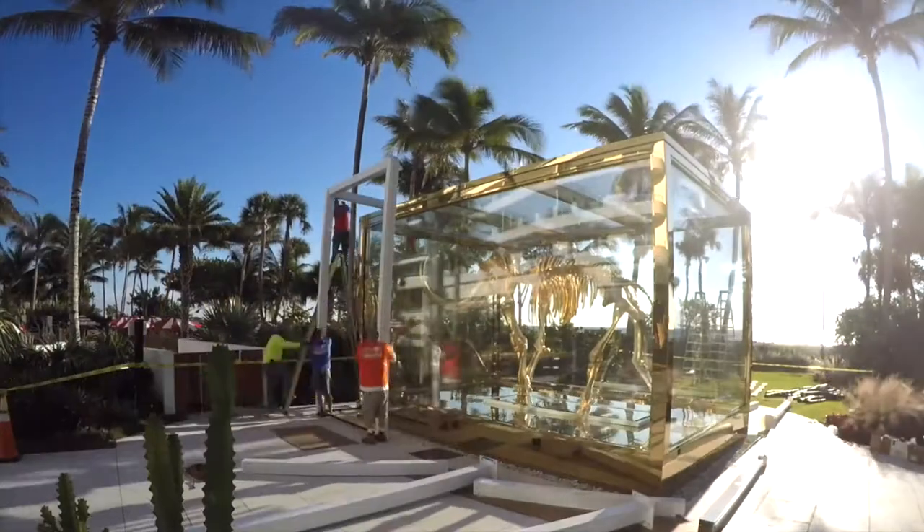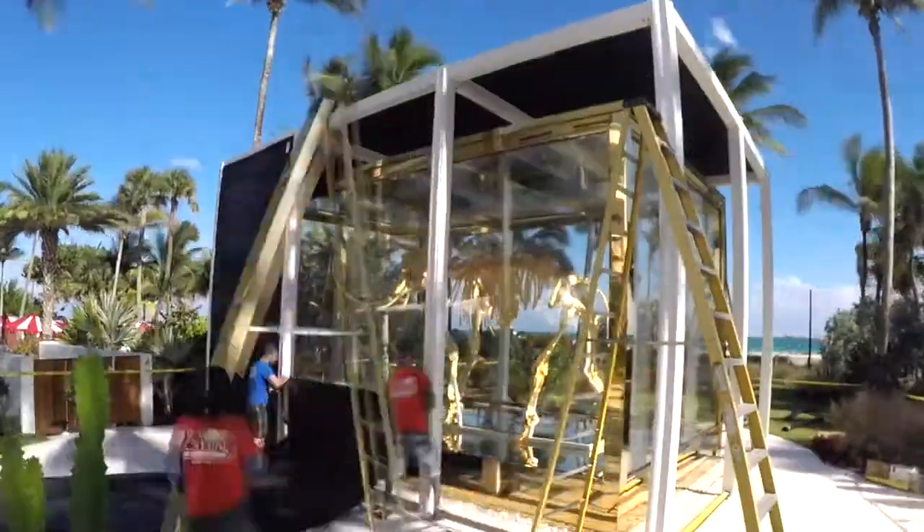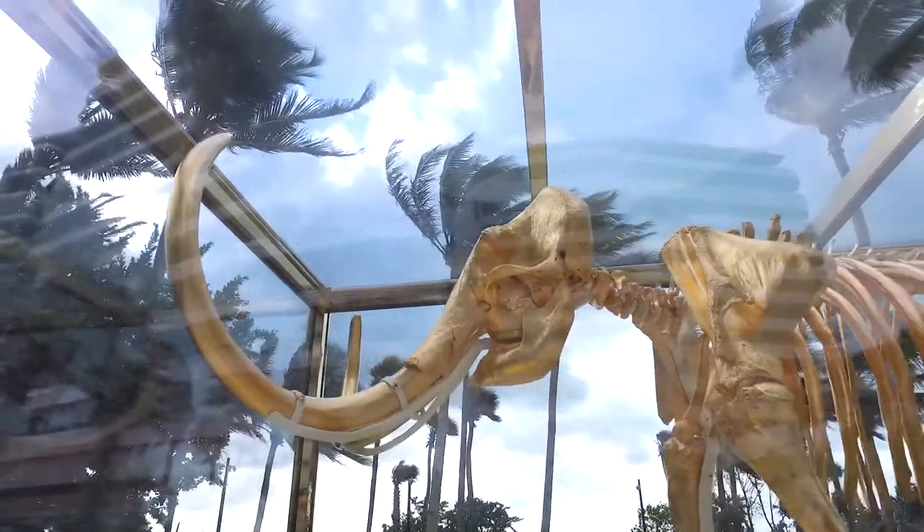Because of the location, the sculpture is vulnerable to inclement weather, including potential hurricanes. ArmorScreen was brought in to design a custom protection system that could be deployed at a moment's notice. Our design team created this superstructure to completely envelop the sculpture and protect it from the elements.